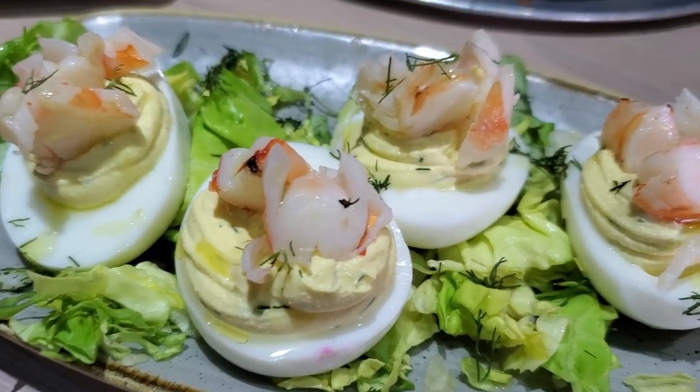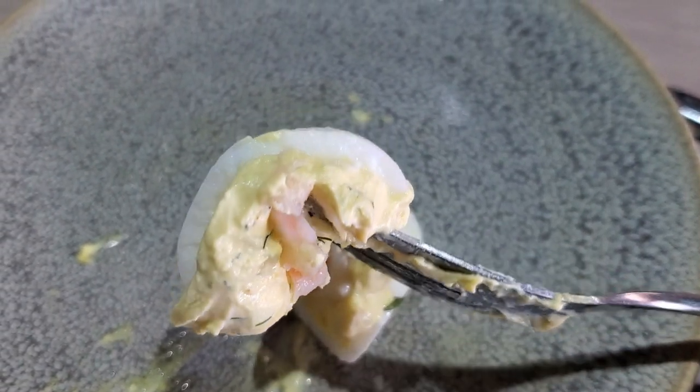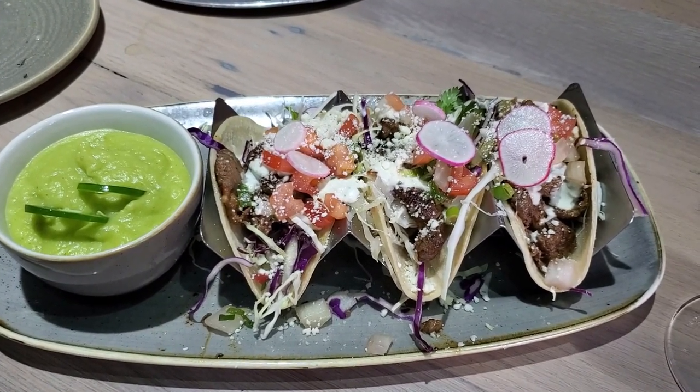Our next appetizer was the shrimp deviled eggs. It comes with a lot of chopped tiger shrimp with the typical deviled egg filling, plus dill and lime — it's very refreshing and quite delicious. I'm actually not a fan of deviled eggs, but it was really good.